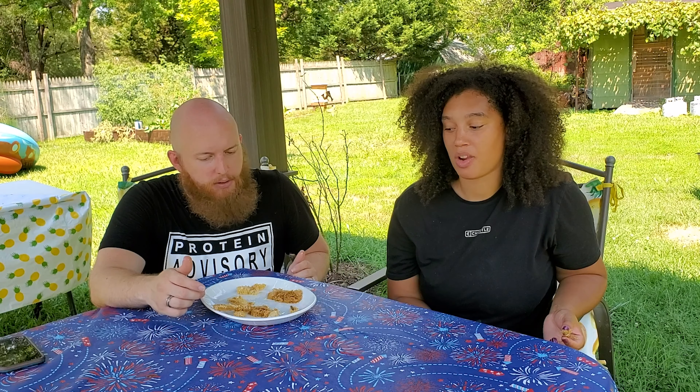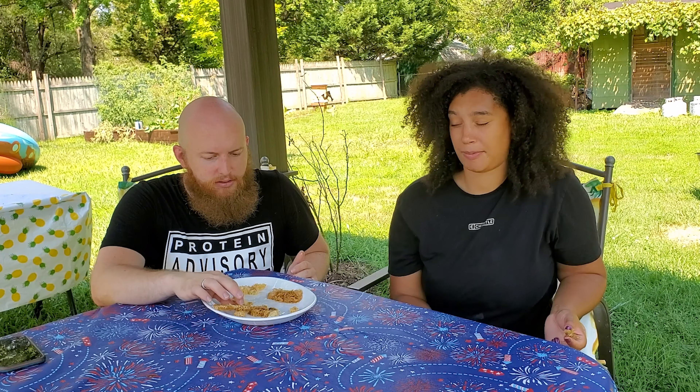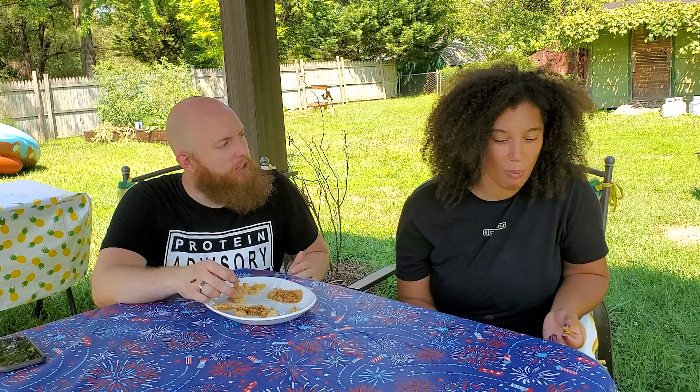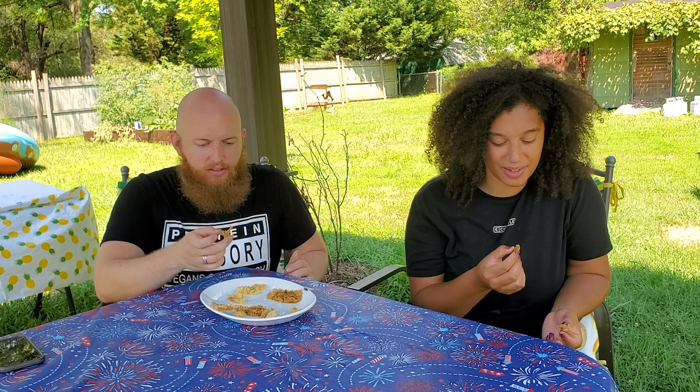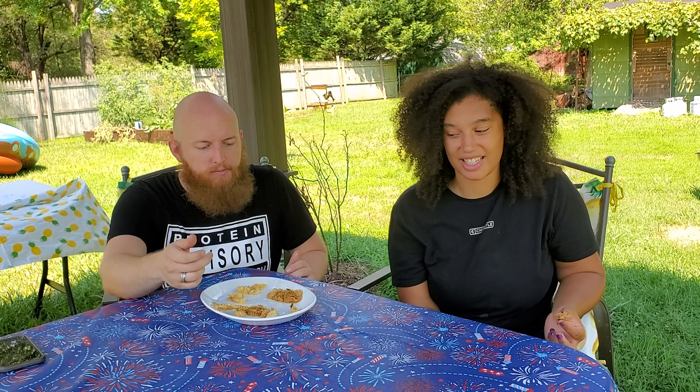So there is some wax here, honeycomb. And inside of these combs is some honey. So we are going to give that a shot and taste it. This is exciting. Oh boy, go for it — it's going to be messy.